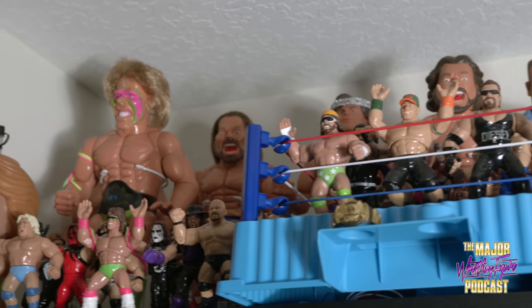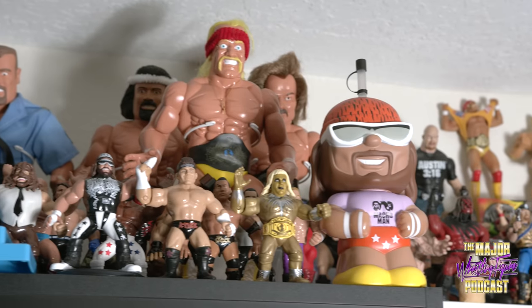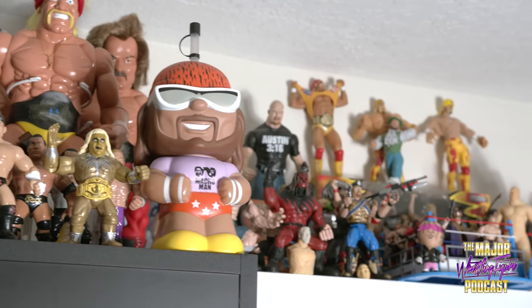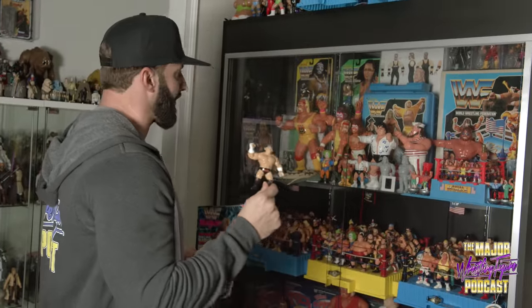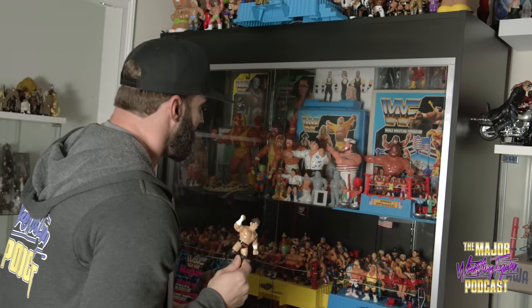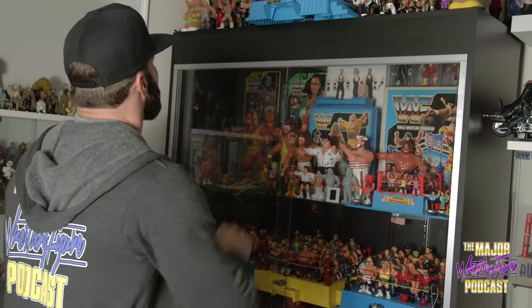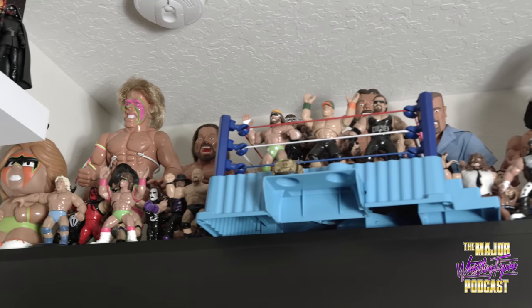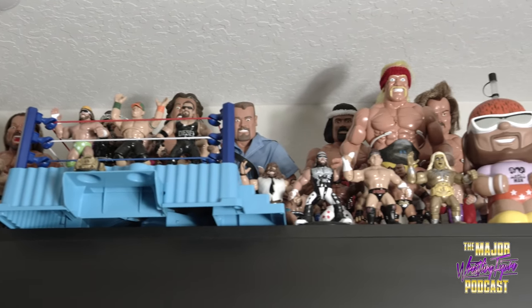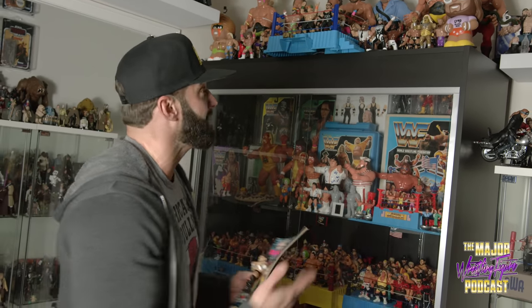Up top we have the Mattel Retros, which are supposed to be like the Hasbro figures. It's super cool that Mattel made me, so I have my own retro. I can have these dream matches — me against Rhythm and Blues Greg, or me against LOD, or me against André the Giant. And then at the tippy top, we have the Star Toys figures from Spain. Some of these might be bootlegs or customs, but I couldn't take the chance just in case they were real, because there's little to no information about them. And they look pretty damn cool anyway.